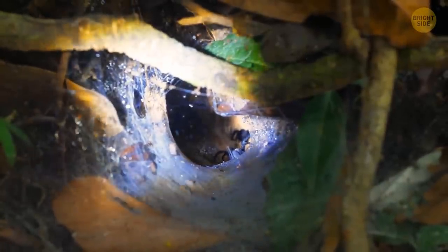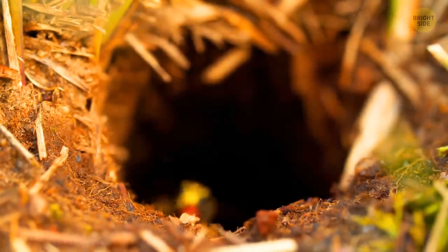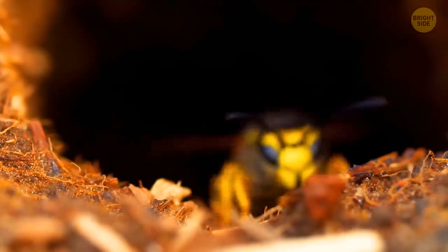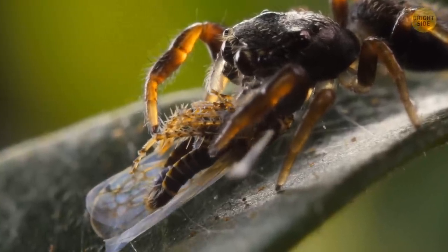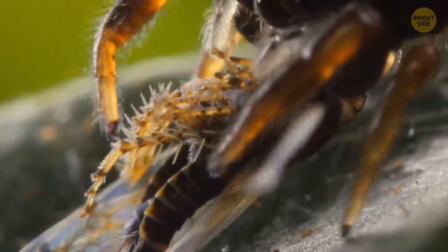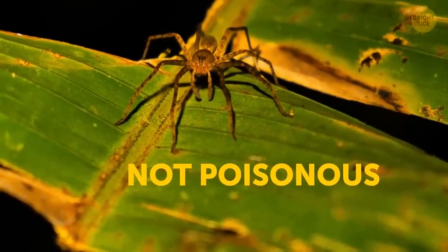These spiders are notorious for setting up traps. They build burrows, and once they detect motion — bam — they pounce. Those burrows also help them keep unwanted visitors, such as wasps, at bay. Good news? We humans are way too large for them to drag us into their dungeons. And despite many viral posts, they're not poisonous to us. Phew!